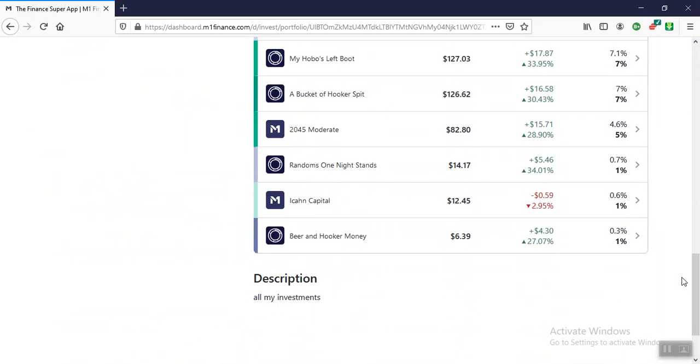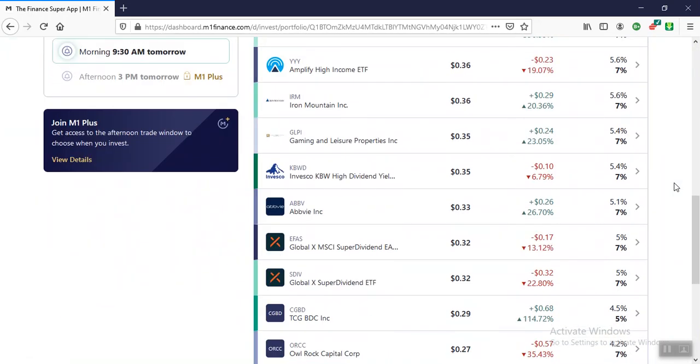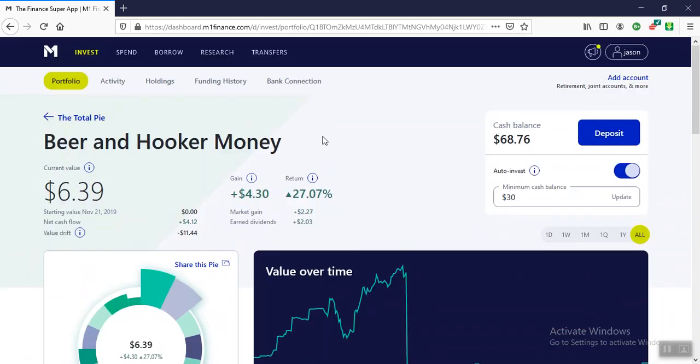The last one I'm getting rid of is up 27% — that's Beer and Hooker Money. This is just high-paying ETFs, and it's just interfering with what I want to do because I have so much stuff in here.